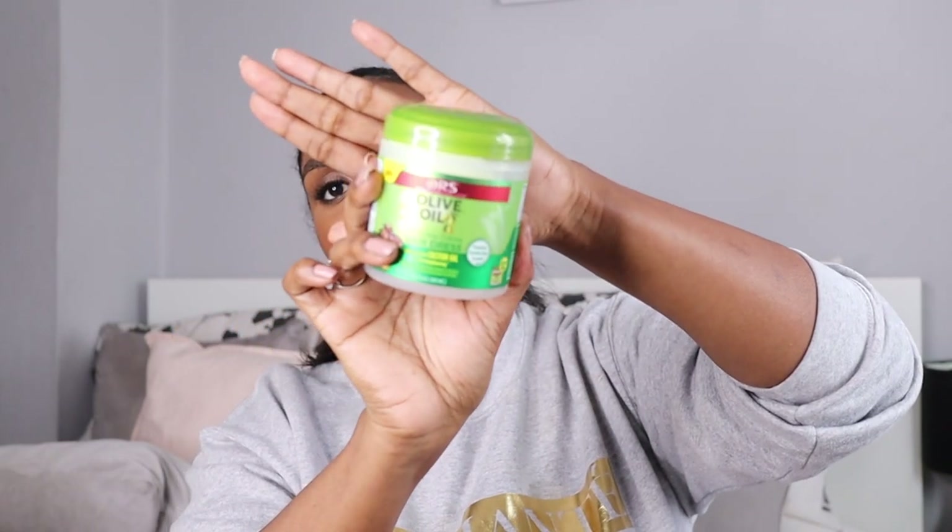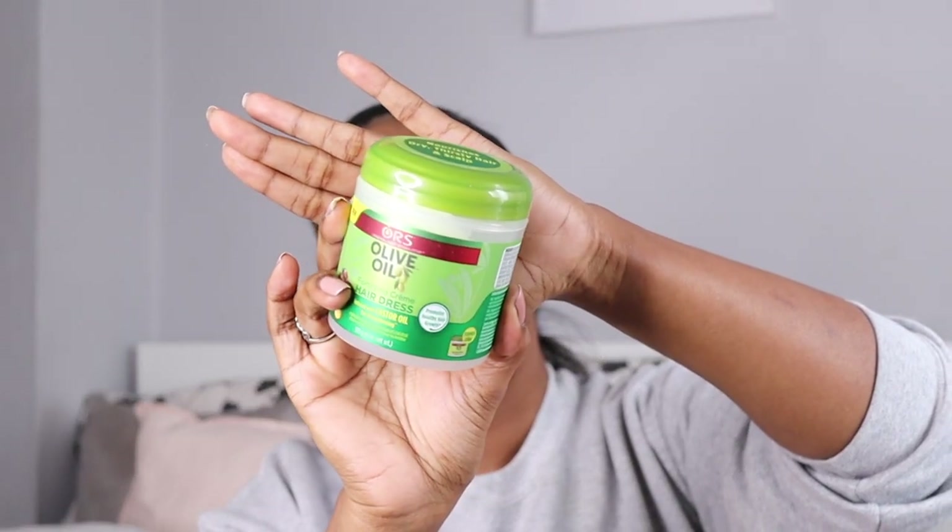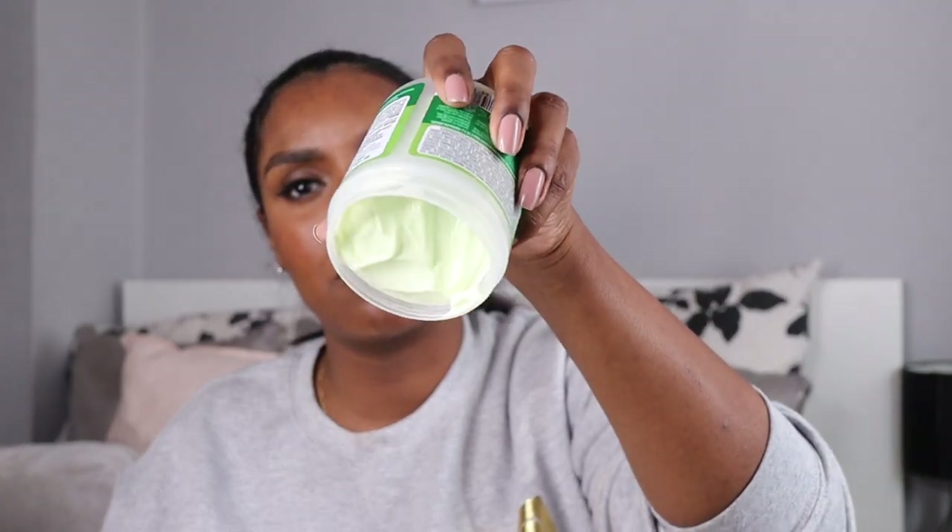I won this Olive Oil Fortifying Cream Hairdress in a giveaway. It's very moisturizing — thick but wet at the same time. I've used it on a wash and go and braid out before and my hair was super shiny and moisturized. Out of all the moisturizers, this is one I'll probably buy again. It gives me a whipped butter vibe, while the ORS lotion is more lotiony.